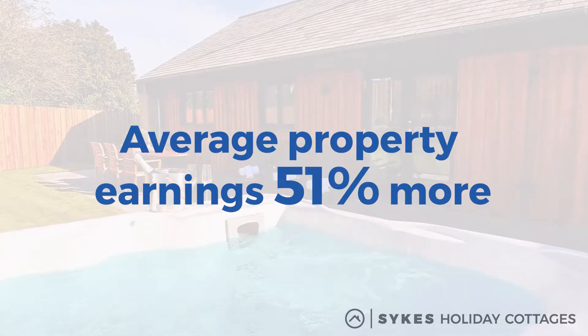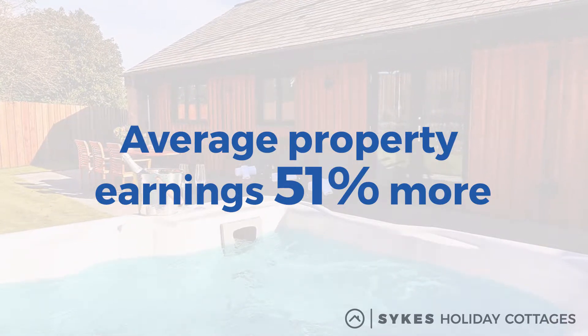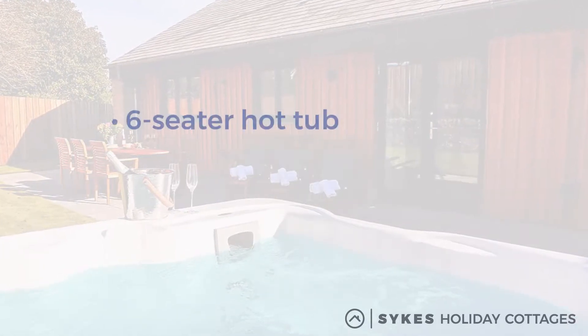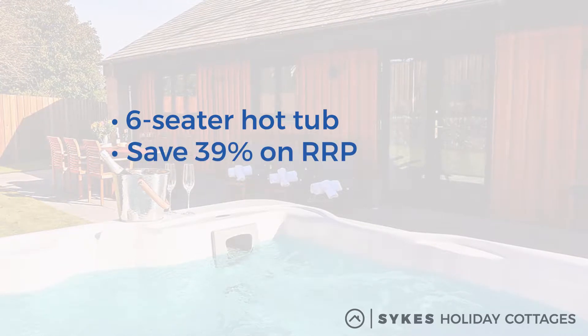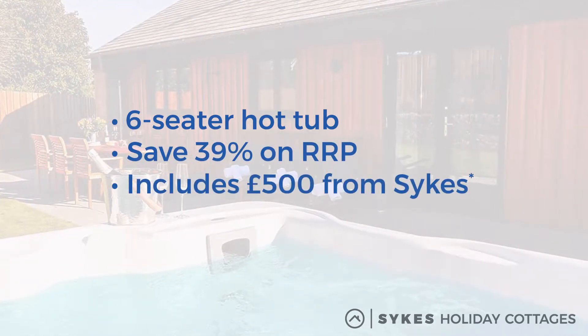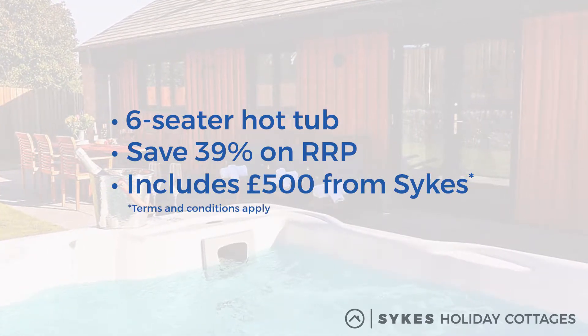We've introduced a scheme to help you take advantage of hot tubs' popularity. Working with the UK's largest hot tub supplier, we've negotiated a deal for our property owners to have a six-seater hot tub installed for 39% off the recommended retail price, which includes a £500 contribution from Sykes on all non-financed purchases. We're committed to helping you make more from your property.